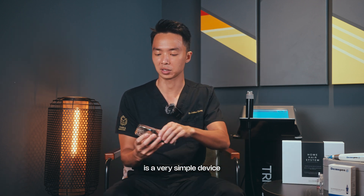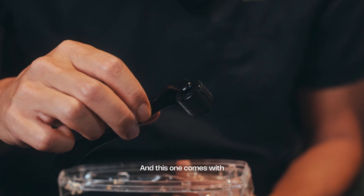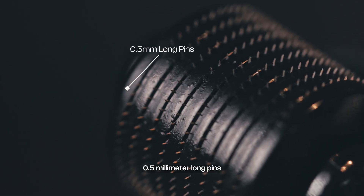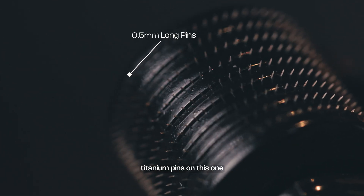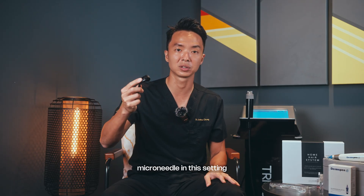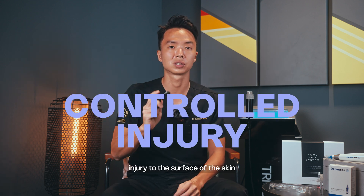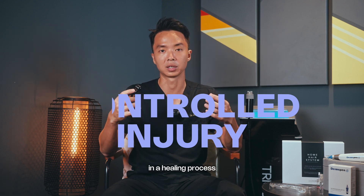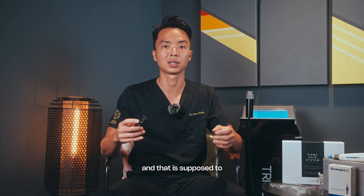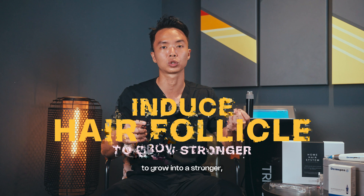The first device is a very simple one called a derma roller. This one comes with 0.5 millimeter long pins and there are 560 titanium pins on this one — you can get them for about ten dollars. The role of the microneedle in this setting is to cause controlled injury to the surface of the skin, resulting in a healing process that releases growth factors, which is supposed to induce the hair follicle to grow into a stronger, less miniaturized state.